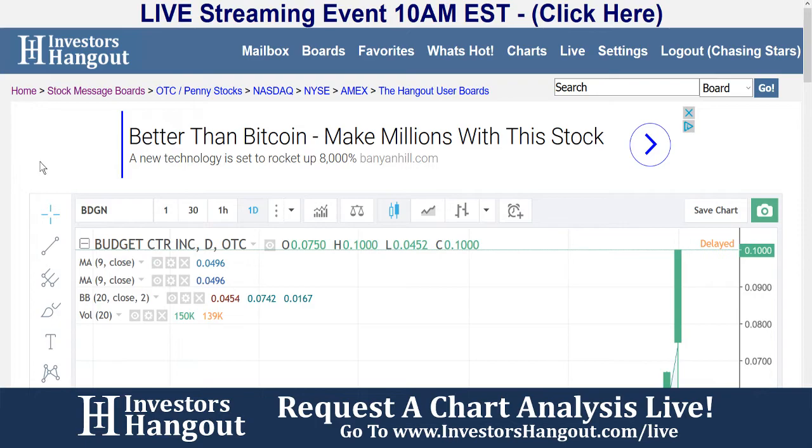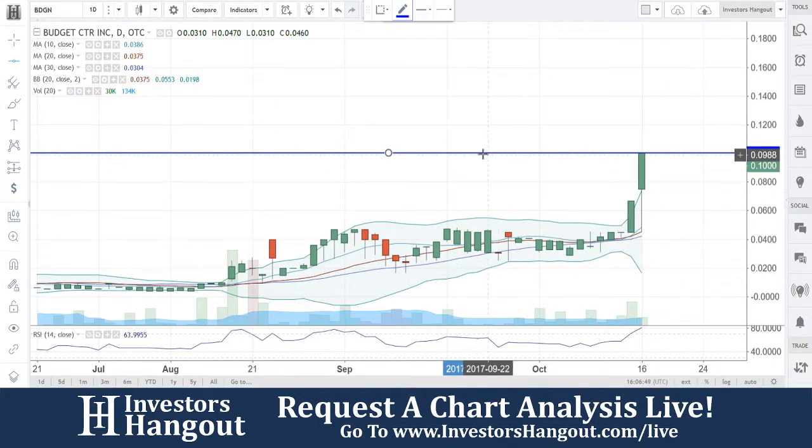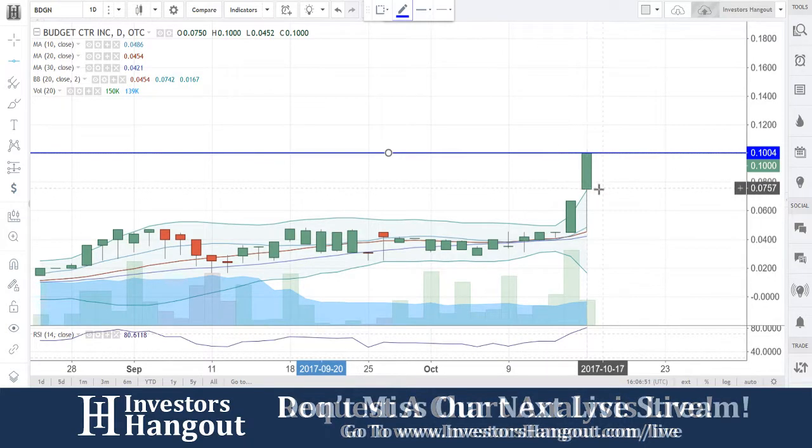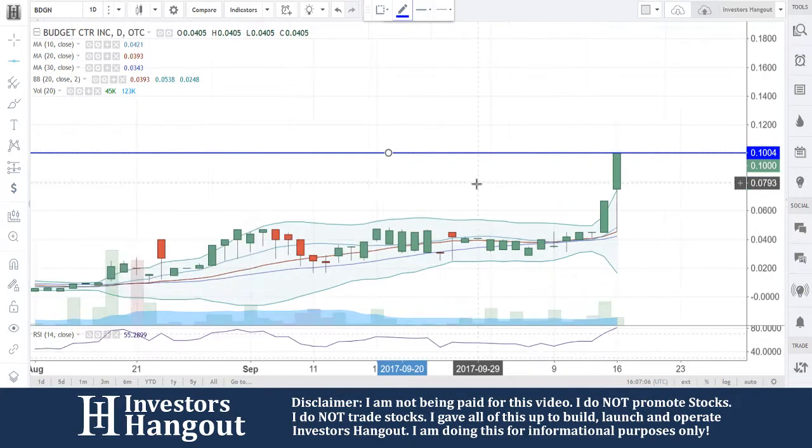InvestorsHangout.com/charts — you can pull up BDGN and see the chart here and follow along. So right now at 10 cents, hitting that resistance. Beautiful move here — you guys do have a little bit of a gap between the 0.671, you did have a lower candle wick fill bringing you down to 0.452, tapping off that 20-day simple moving average almost to the exact point, and we see that happening right now.